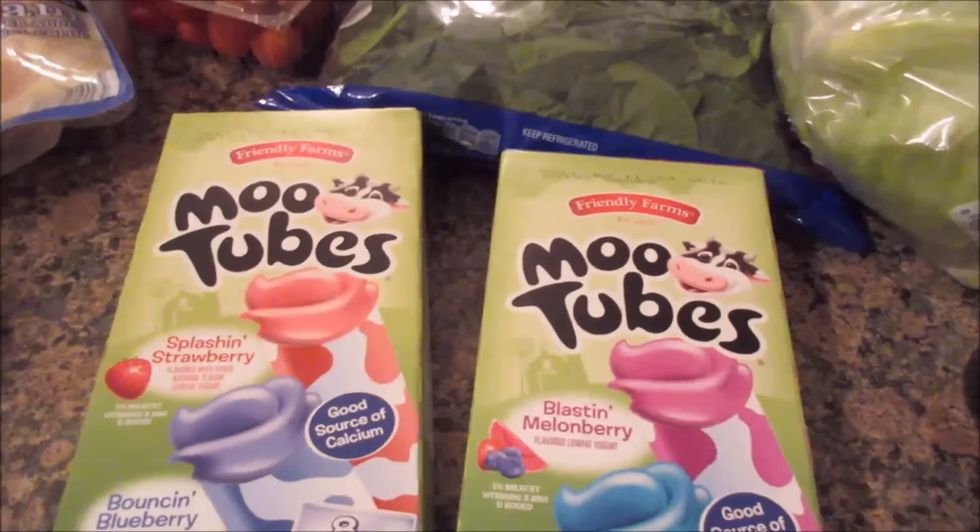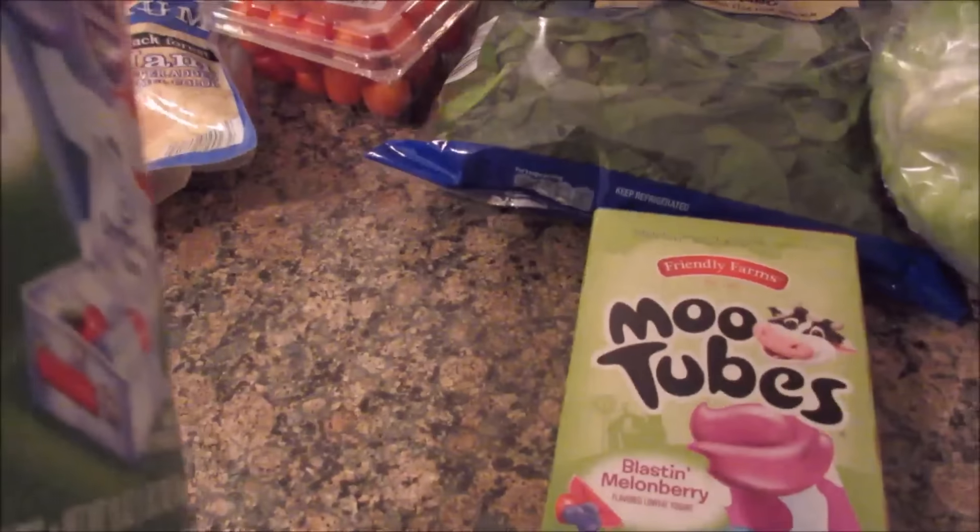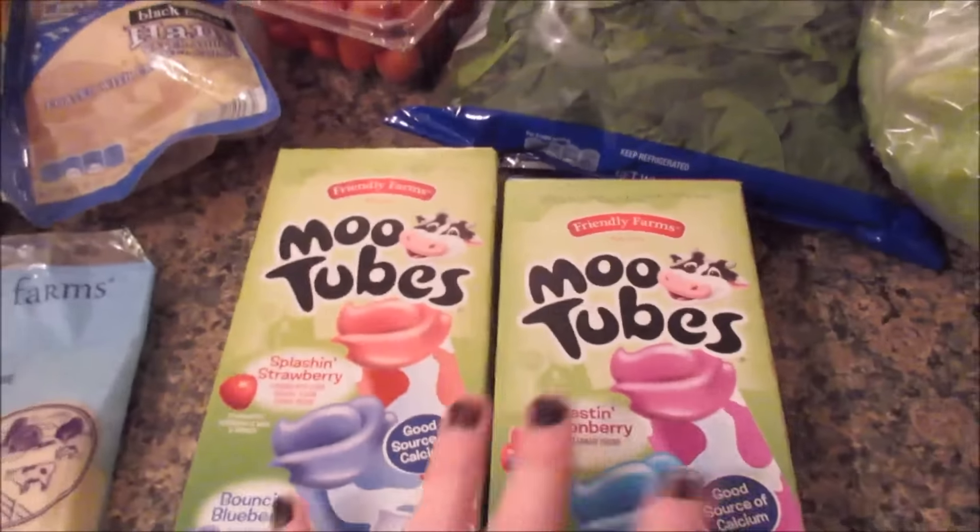This week we got two packages of Moo Tubes. The kids have never tried these before and there aren't any food dyes in them.